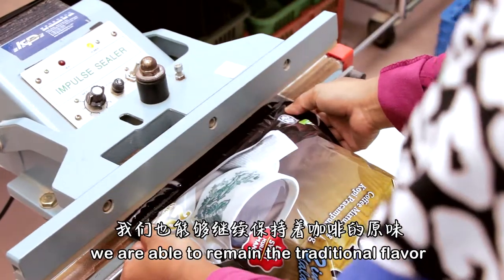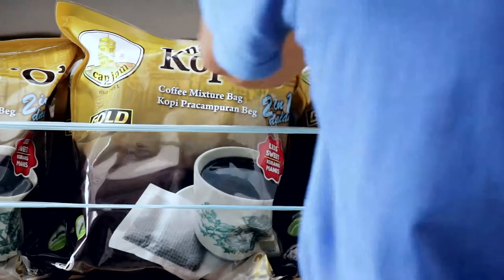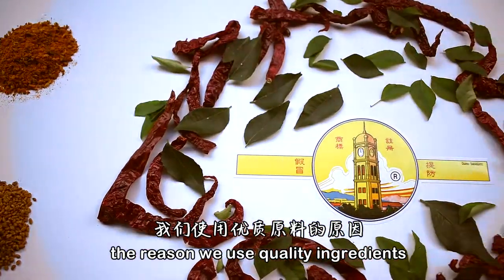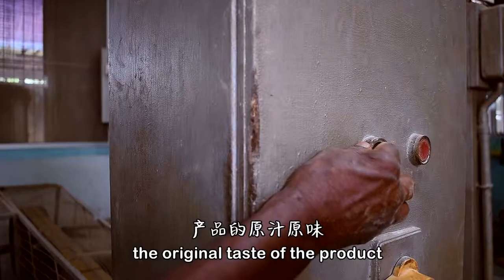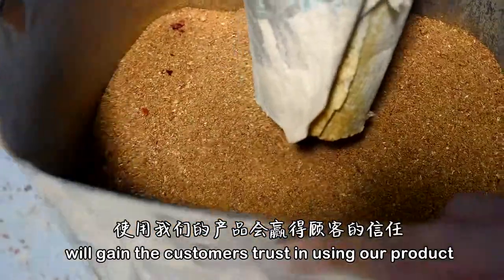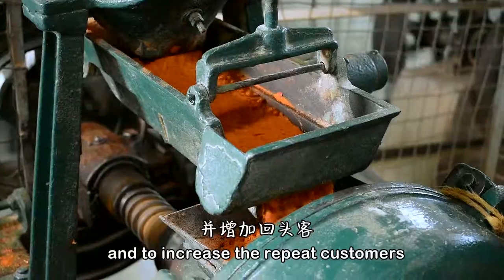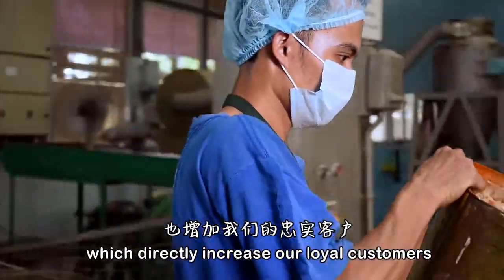We are able to retain the traditional flavour by using contemporary advanced automation technology. The reason we use quality ingredients is to optimise the original taste of the products. We believe that using good quality ingredients will gain customer trust and increase repeat customers, which directly increases our loyal customers.